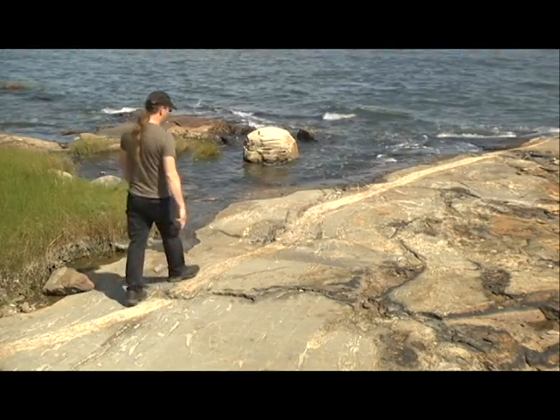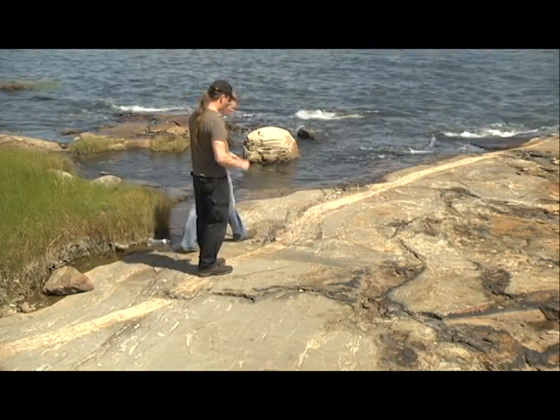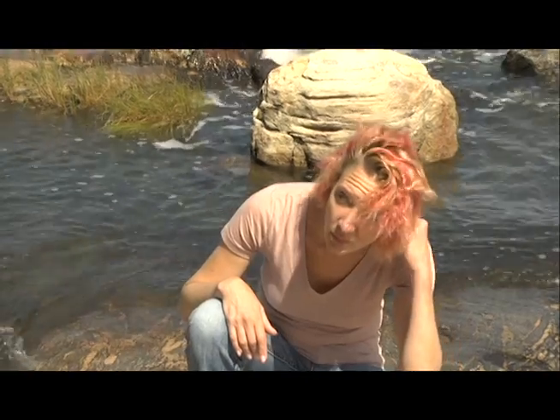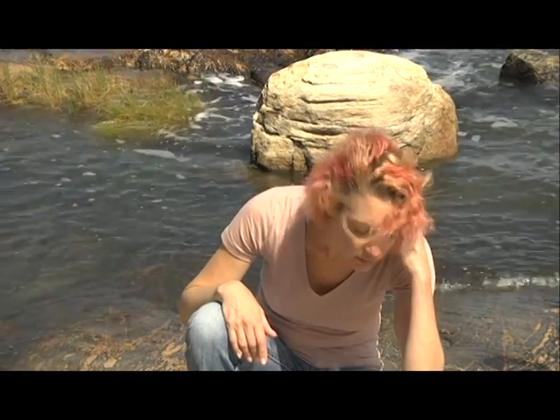Yeah, this long line over here. Yeah, that is a beautiful one. Those old dirty rocks are beautiful. Way too much time alone in the field. True.